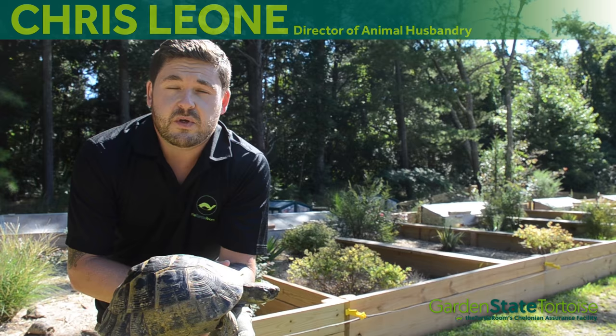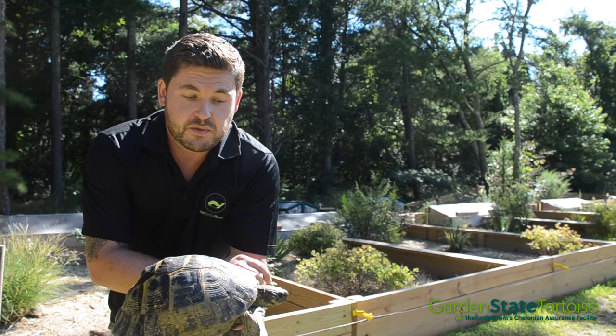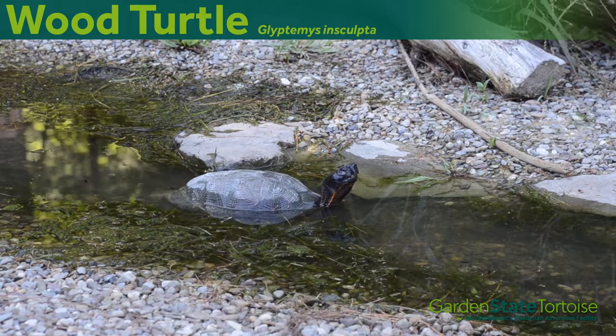Today captive breeding is not only a worldwide hobby but it's also an essential form of conservation in itself. But if these animals have to be under captive conditions, sometimes going as natural as possible is better for both keeper and the animal. So here at Garden State Tortoise we like to practice naturalistic keeping, and that's what this video is all about.